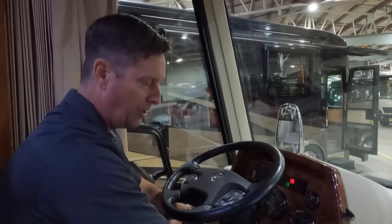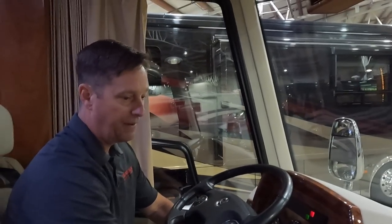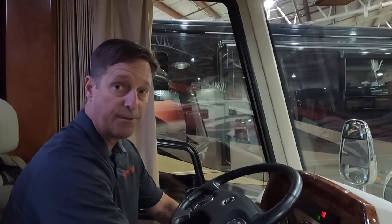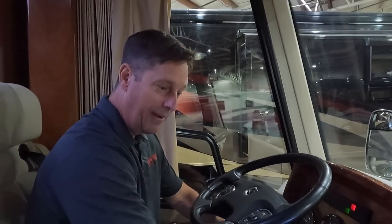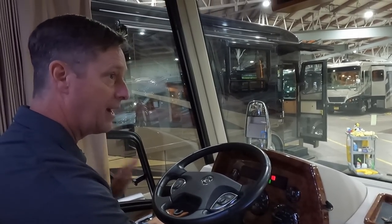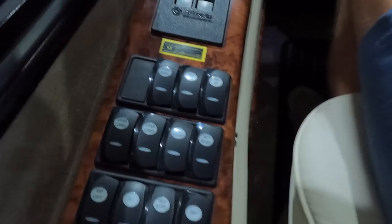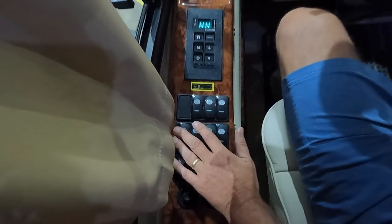Fuel mileage on this coach ranges from about six to seven and a half MPG. With 73,000 miles and a broken-in engine, I'd say six worst case and seven and a half is achievable. Going downhill I'm getting about 35 MPG with the jake brake. Country Coach really thought out the driver experience — you'd almost hit the jake brake with your eyes closed. It has a three-stage jake brake, plus a tag axle switch, mirror controls, battery boost, and electric tilt and telescope.